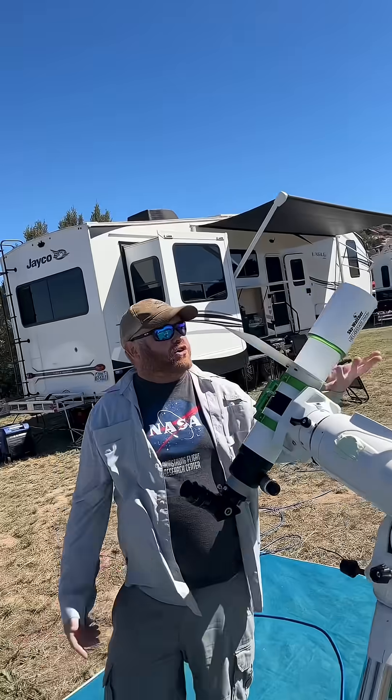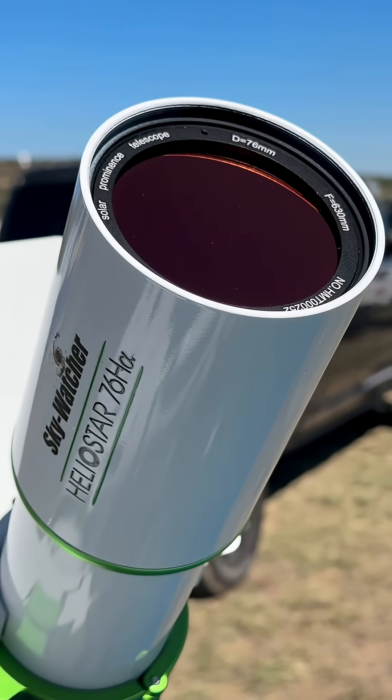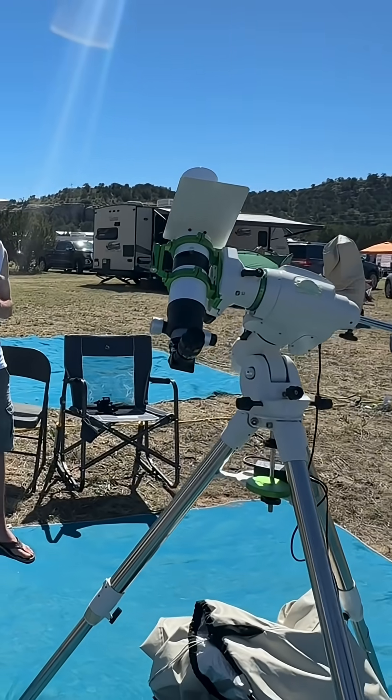One of those people is Deep Sky Dude. He has the Heliostar — I think that's what they call it — the 76 millimeter hydrogen-alpha solar telescope. It's a really nice telescope built for one star. That's it, just one star — that's all you get.